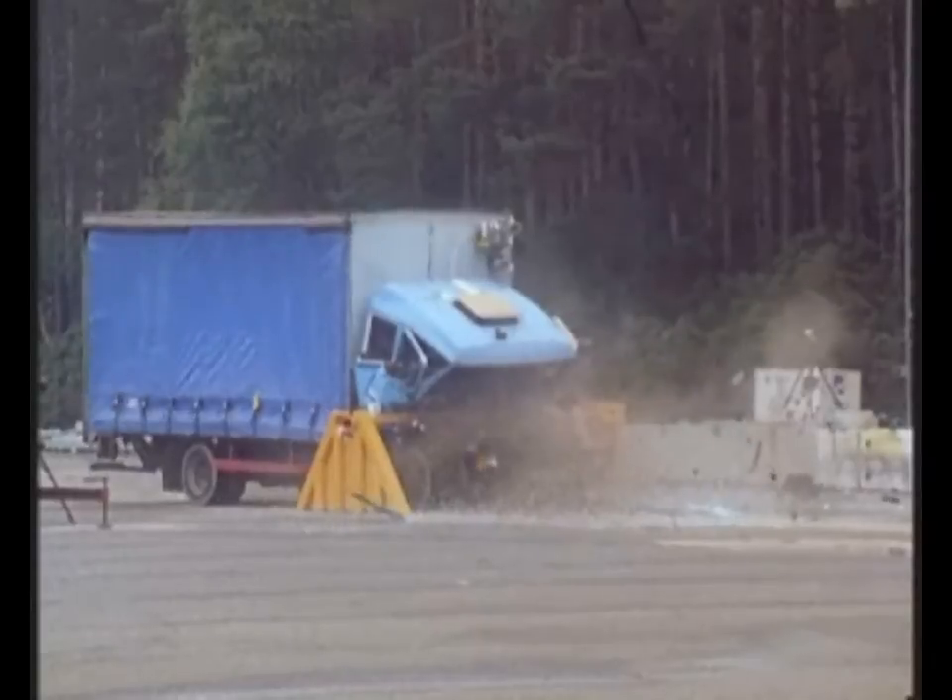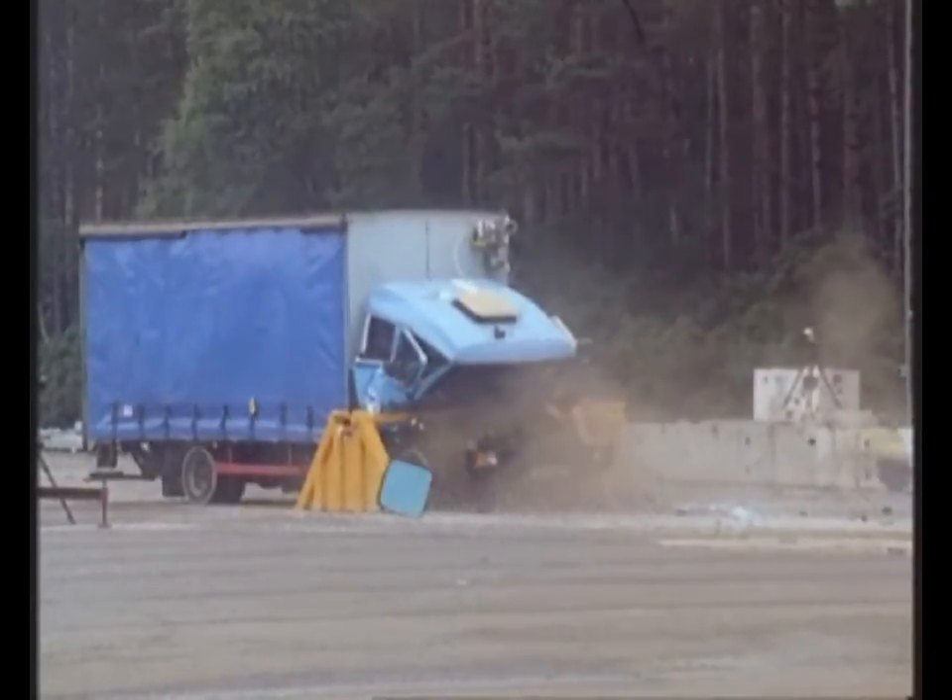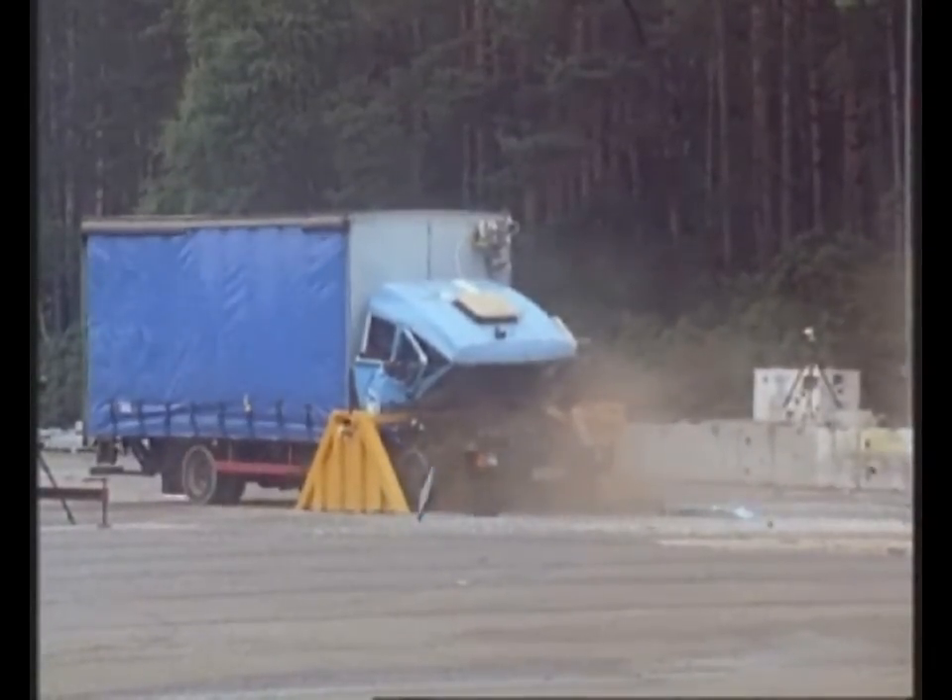Tests on this unit resulted in zero penetration, and the barrier remaining operational after impact.